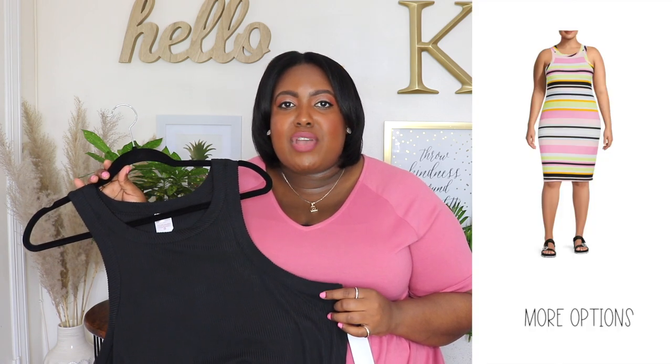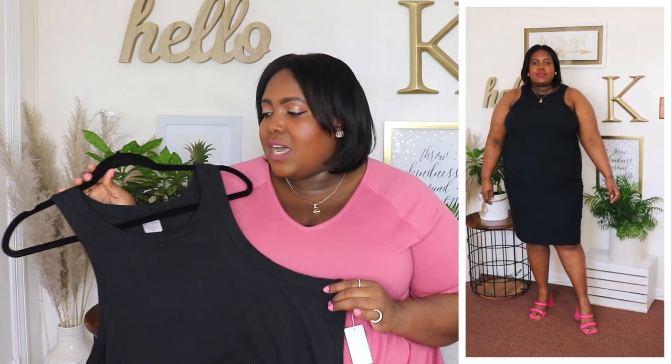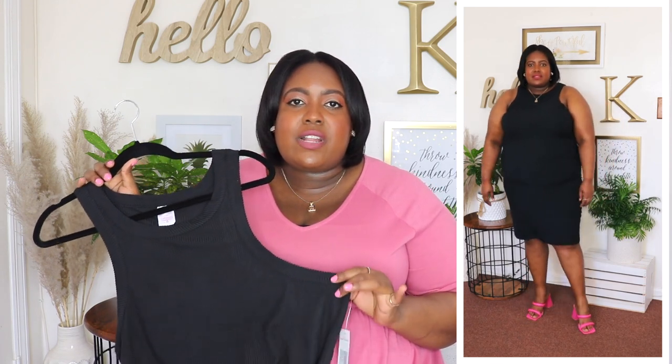Next up is this racerback bodycon dress from the No Boundaries Plus Size Selection — I'm wearing a 2XL and the price is $13.98. Available in a pinstriped color but I have it in black. I feel like a black dress you can never go wrong with — it's so versatile. It has a high crew neckline, no sleeves, and a racerback cut detail in the back. It also has a textured rib knit fabric and it's a midi length. You could dress it up with heels, wear it with sneakers or sandals, or add a blazer or sweater if you don't want to show your arms. I love a good bodycon dress.